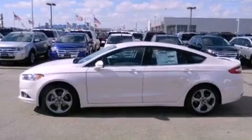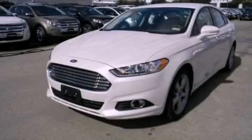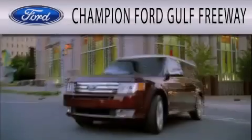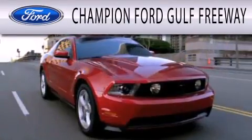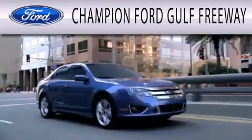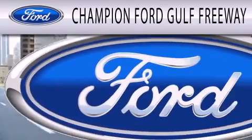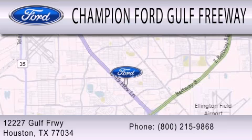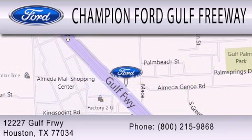Call or visit us right now and arrange your test drive today. Champion Ford Gulf Freeway is dedicated to doing everything possible to ensure that the experience you have selecting your next vehicle is as pleasant as possible. We are located at 12227 Gulf Freeway in Houston.